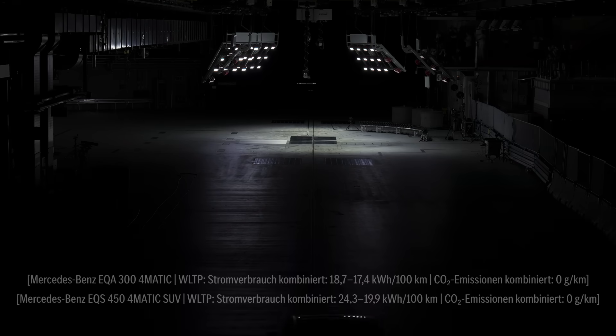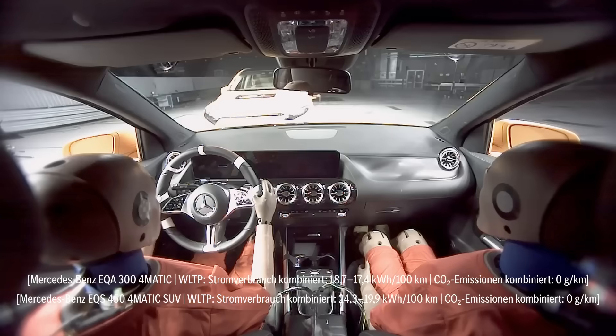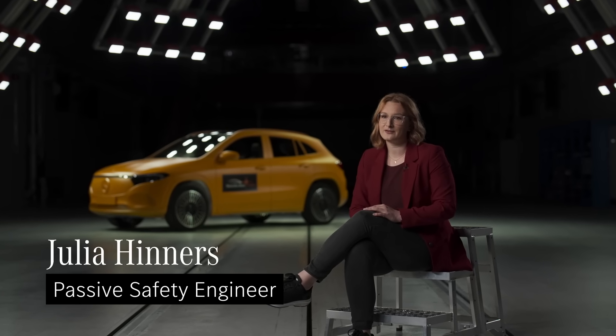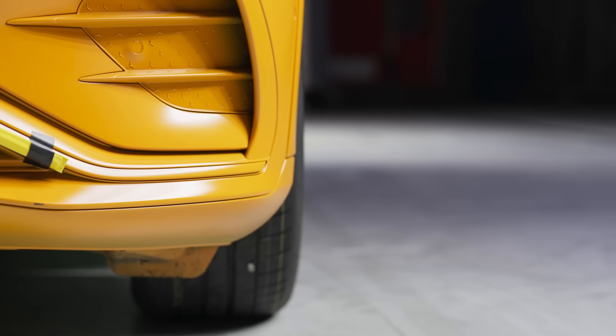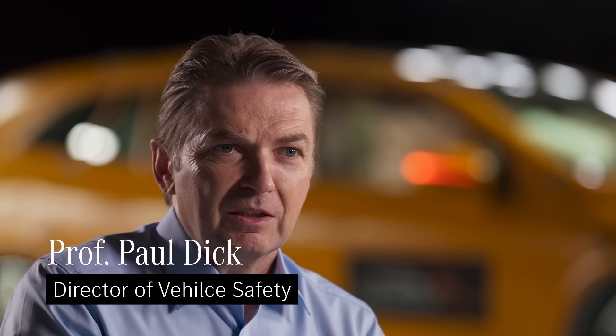There is a certain power that lies within just a split second. We are seeing today the first ever public EV crash test. We are crashing two electric vehicles into each other at a velocity of 56 km/h and an overlap of 50%. We are doing this test to show that electrical vehicles with an electrical powertrain have the same performance as vehicles with combustion engines.